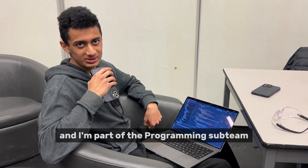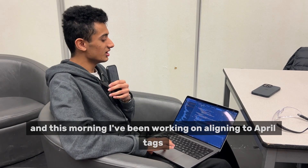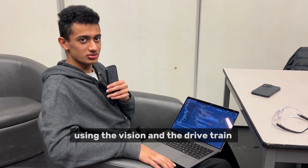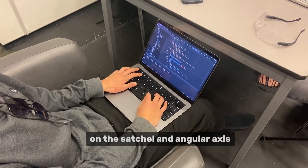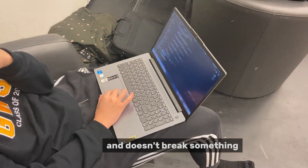Hi, my name is Logan. I'm part of the programming sub team. This morning I've been working on aligning to April tags using the vision and the drivetrain subsystems. It uses profiled PID controllers on the sagittal and angular axes to make sure the robot moves smoothly and doesn't break something.